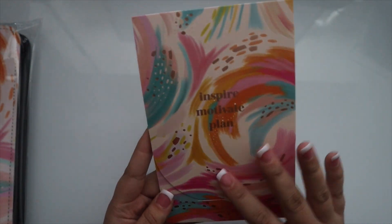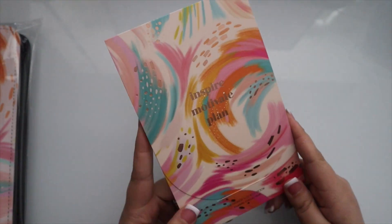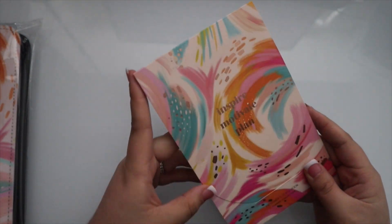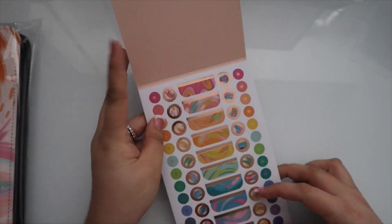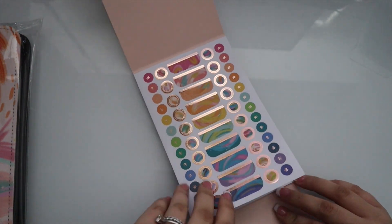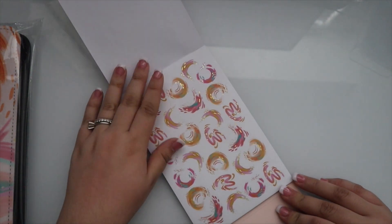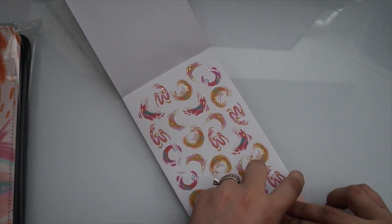This is such a cute sticker book. I love this theme with a light beige-ish background — it looks so gorgeous. It opens up this way, which is a little different than normal. And then here is a rose gold sheet. We have Etta V Designs for more decorative planning.